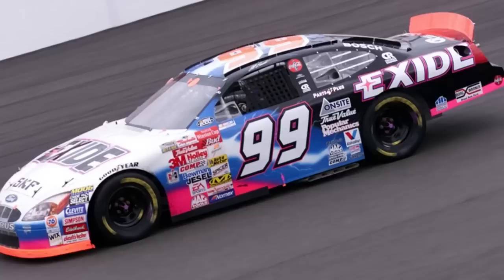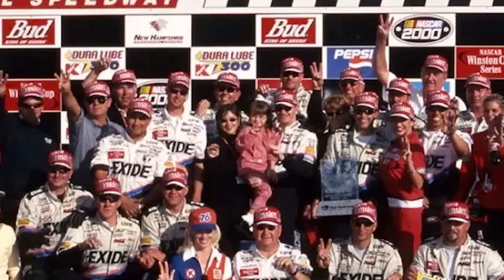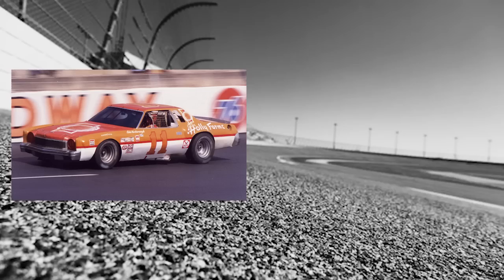During 2000, NASCAR added restrictor plates for the one-mile racetrack after two drivers lost their lives in practice session accidents. Even though this slowed the cars considerably, making it safer, it also made passing almost impossible. Luckily for Burton, he started in the front row, and thanks to a good jump at the beginning, he became one of only two drivers to lead every single lap in the modern NASCAR Cup Series.